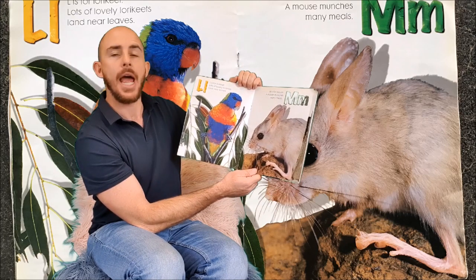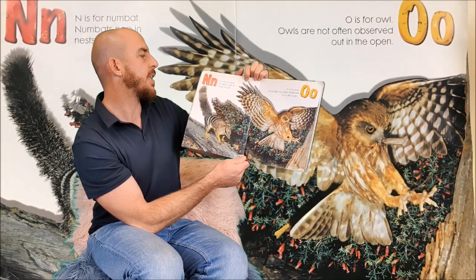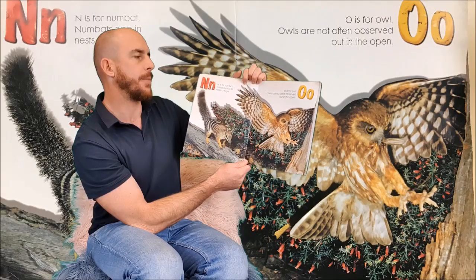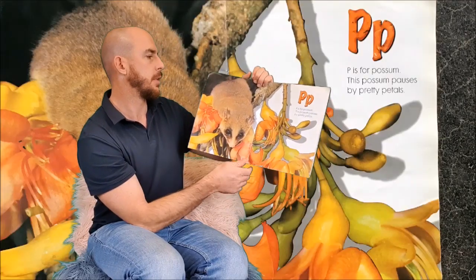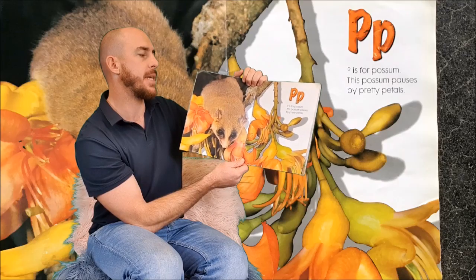M is for Mouse. A mouse munches many meals. N is for Numbat. Numbats nap in nests at night. O is for Owl. Owls are not often observed out in the open. P is for Possum. This Possum pauses by pretty petals.